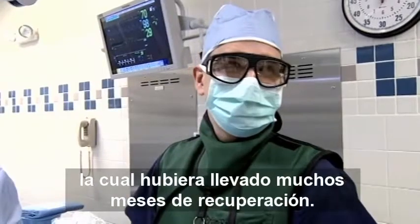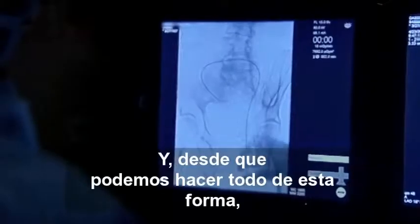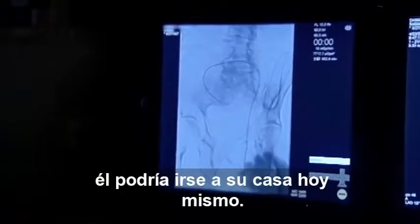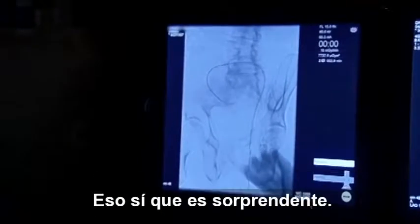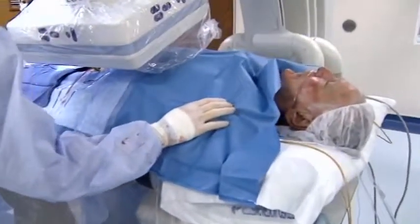That would have a large incision. It would take weeks, maybe months, to recover from that. And if we can do this all through just a catheter, he could actually go home later today. That's pretty amazing. William, we're going to take a picture. I need you to not breathe. Hold very, very still.